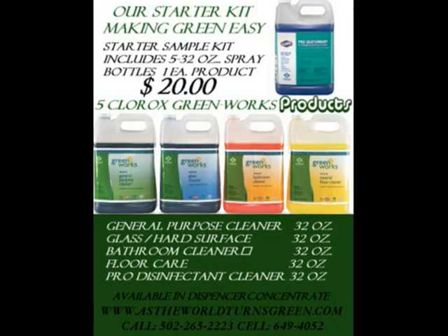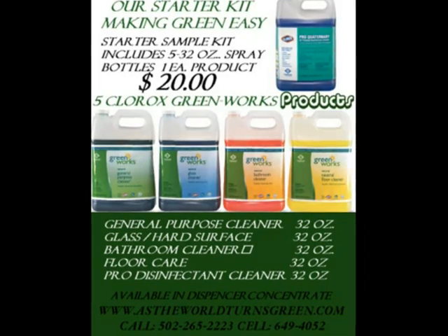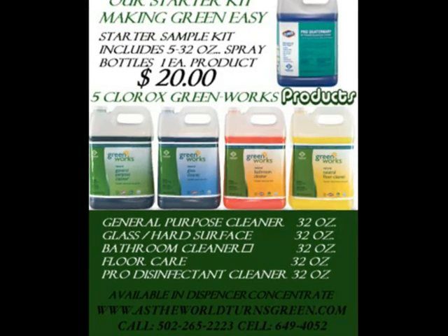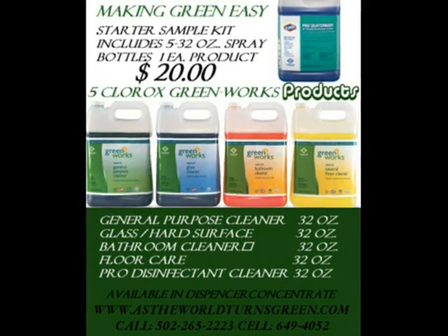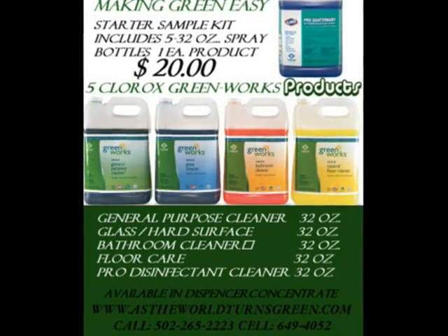Most people want to try products before they invest in purchasing large amounts. For this reason, we will provide any five Greenworks products and deliver five products to your location for the price of $20. For $20, you will receive a cost savings analysis for any of your core products.